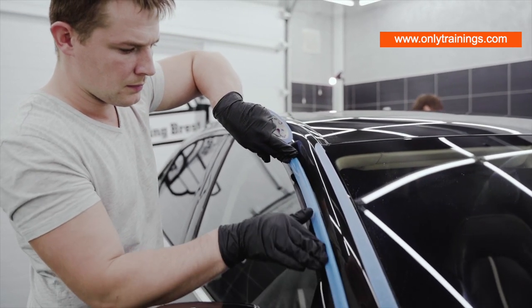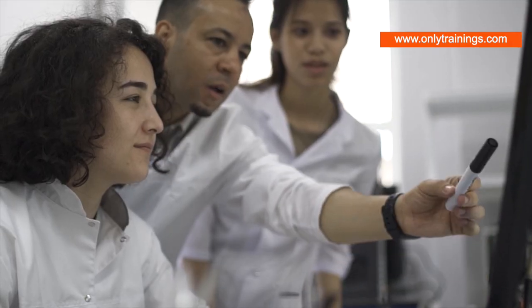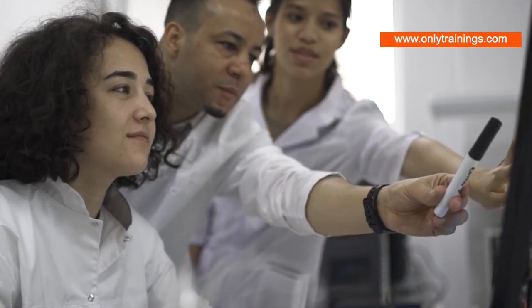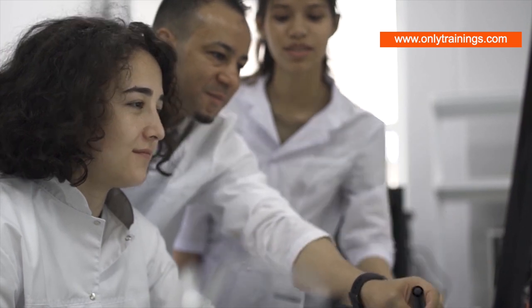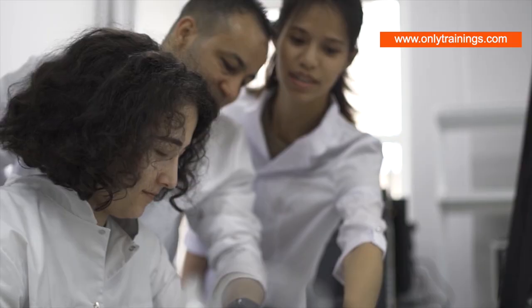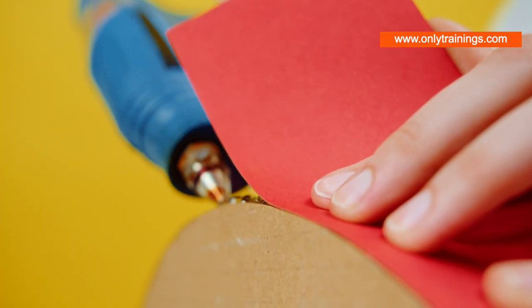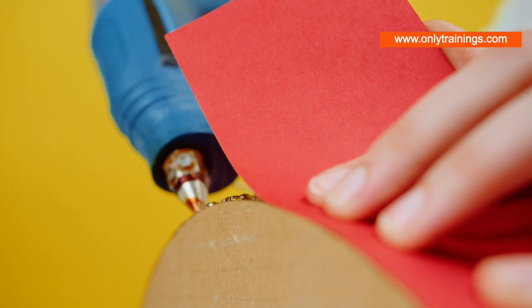Step 3 involves adding stabilizers. Stabilizers are the bodyguards of the PSA, protecting it from heat, light, and oxygen, which can degrade the adhesive over time. The final step is to add fillers, which are used to modify and improve the properties of the adhesive. They're the secret sauce that gives each PSA its unique characteristics.